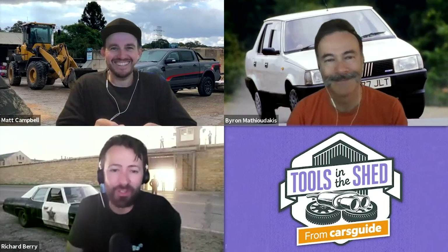Hello and welcome to Tools in the Shed, a podcast powered by Cars Guide. We're ready to rip into car stuff that's caught our eye this week. I'm Cars Guide Senior Journalist Richard, and with me is Managing Editor Head of Video, Matt. Hello.